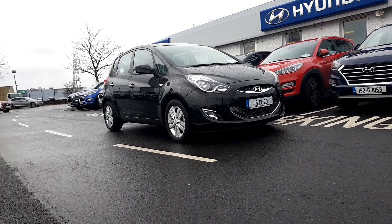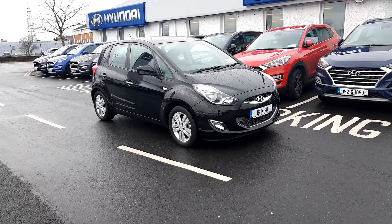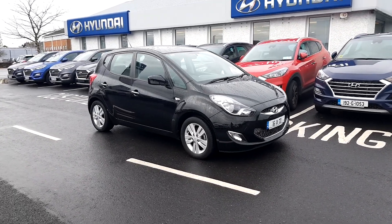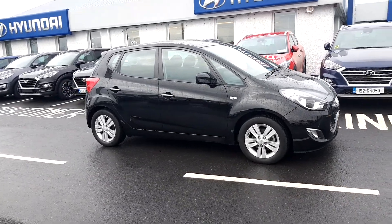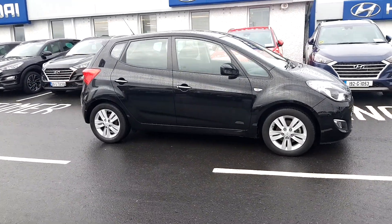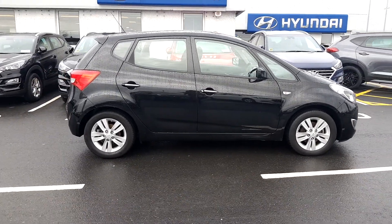Hello folks, Rafa here from Hyundai Ligawe. Let's have a quick video presentation of a 2016 ix-20 finished in black with a black interior. It's a very clean car.